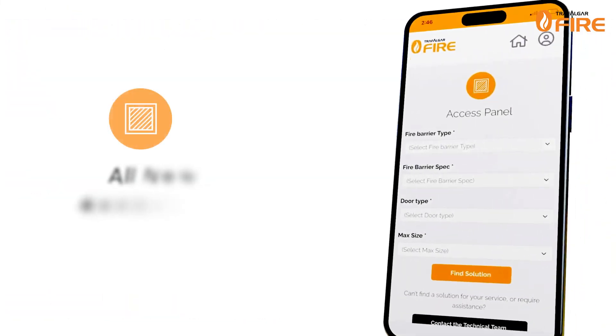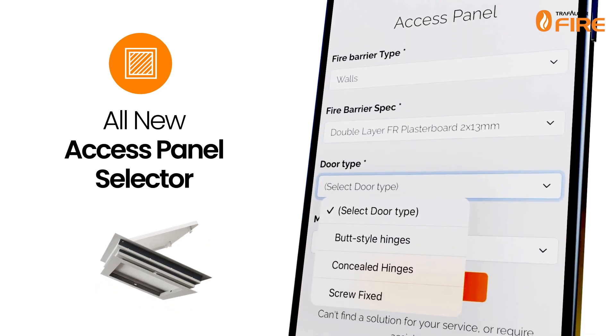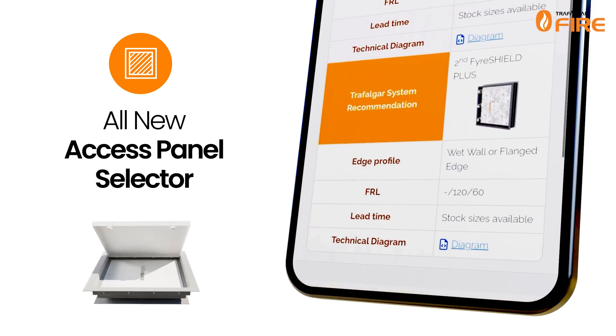For Access Panels, our new Selector makes it quick and easy to find the right Access Panel for your project. Simply choose your Fire Barrier Type, Maximum Size, Barrier Specifications and Door Type, and you're set.